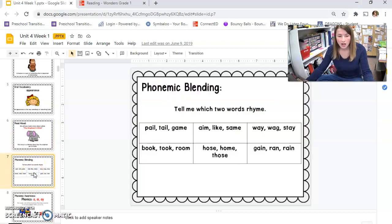Now you're going to tell me the two words that rhyme. Are you ready? Pale, tail, gain — pale and tail. They have 'ale' in them. Aim, like, same — aim and same. Way, wag, stay — way and stay. Do you hear the A at the end? Book, took, room — book and took. Hose, home, those — hose and those. Gain, ran, rain — gain and rain.